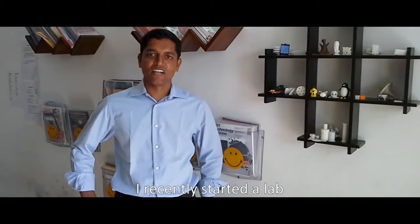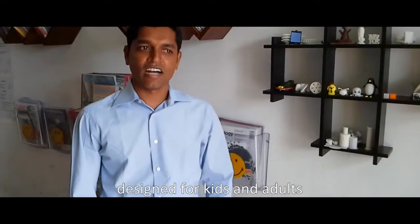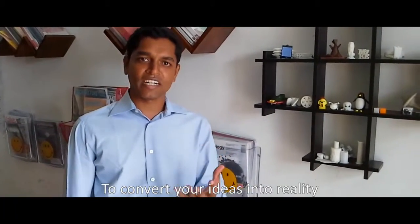Hi, this is Atul Yadav. I recently started a lab here in Pimpri. MakerLab is a place designed for kids and adults. We are here to help you out to convert your ideas into reality.